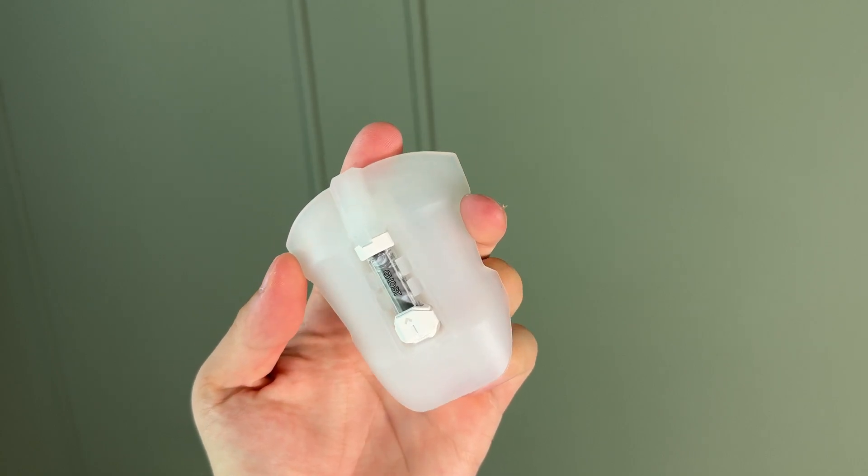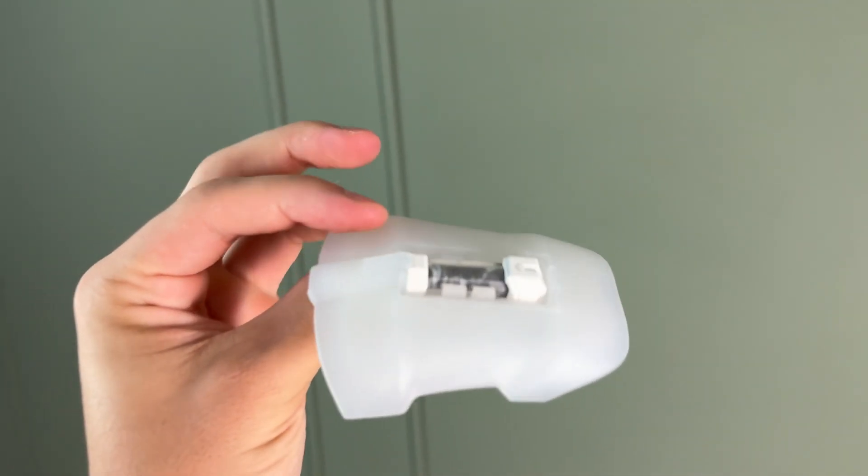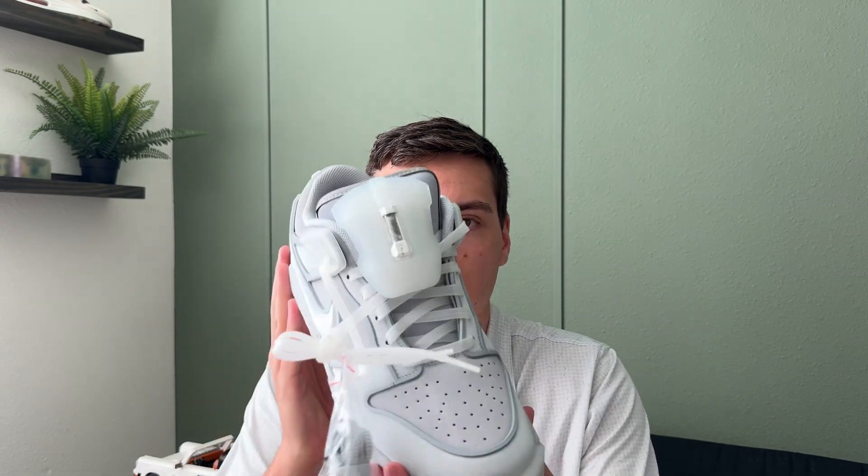The capsule clips onto the tongue. It just says 'Ghost' — it's metal and actually has some weight to it, probably about three ounces. It clips into the tongue guard, just clicks in, and looks really sweet on top of the shoe. It makes the shoe bulkier, but it does look pretty cool and fits really well — it's not going anywhere.